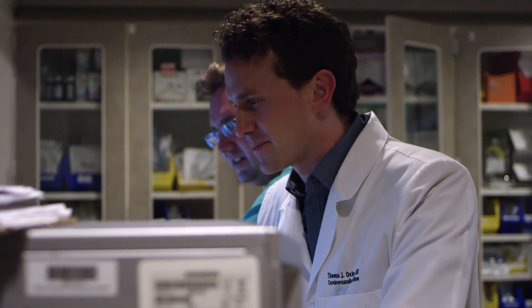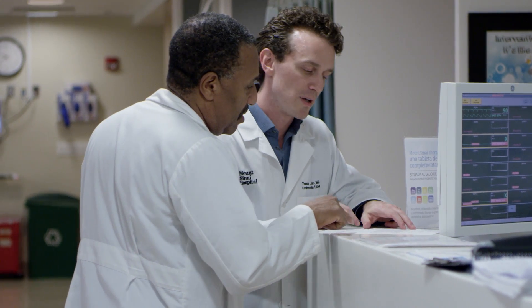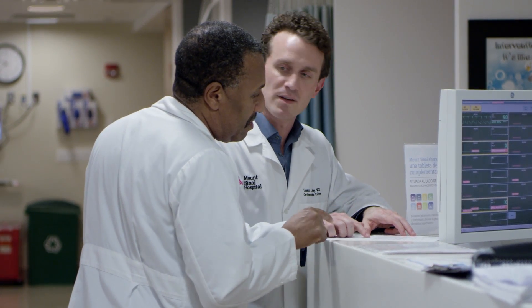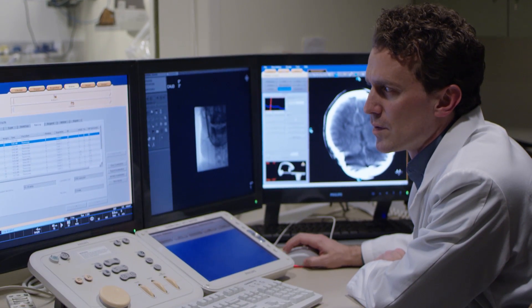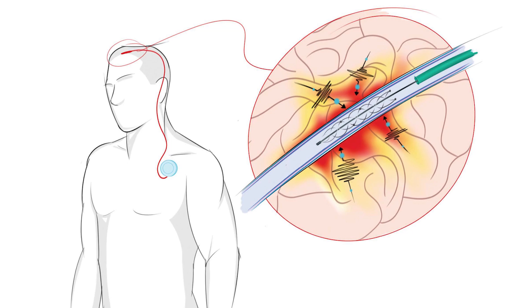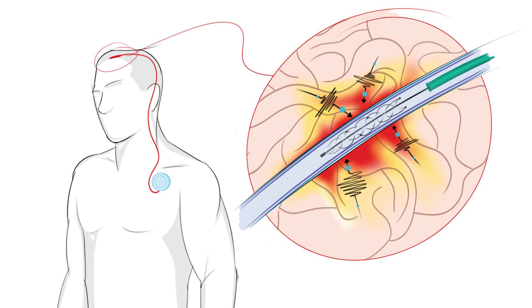Those brain signals associated with movement are translated through a computer with the use of an algorithm, and the signal out of the brain through the computer is then fed back into a robotic limb or a mobility assist system such as an exoskeleton, which enables the user to control that system by direct thought.